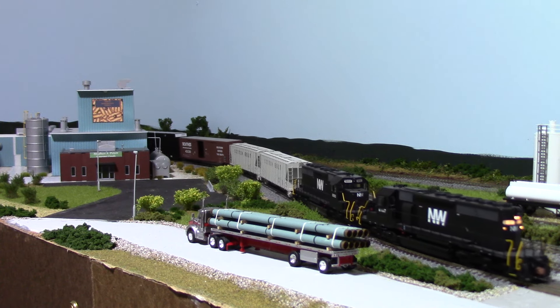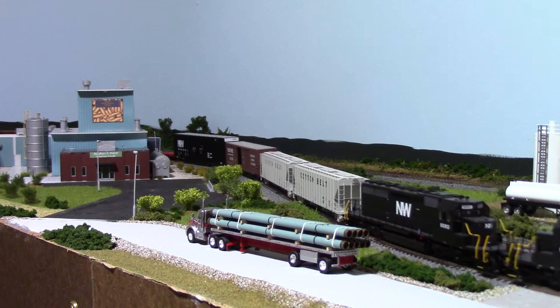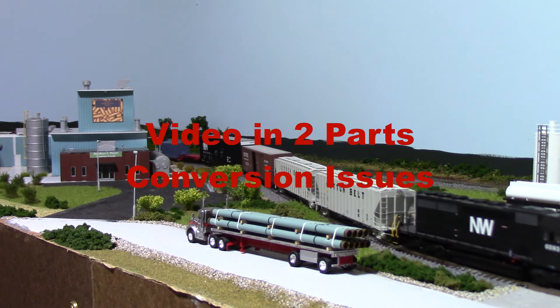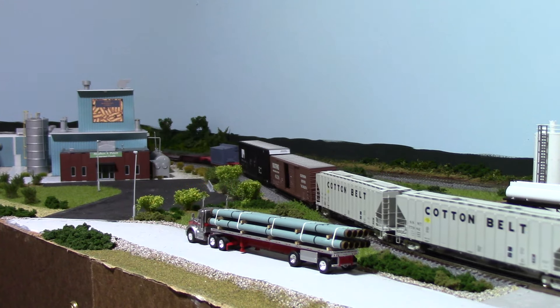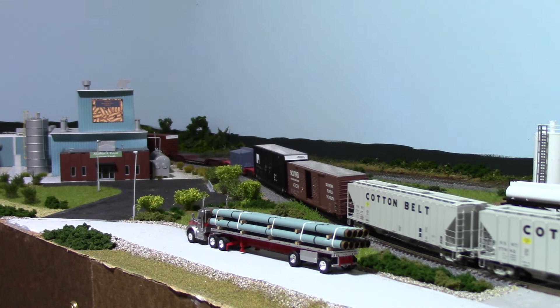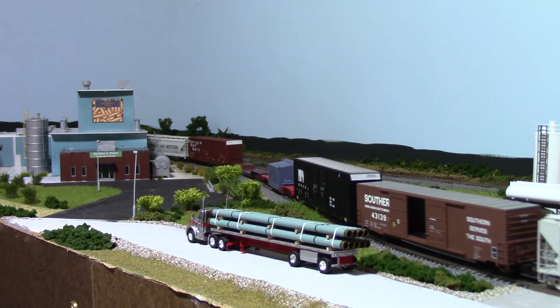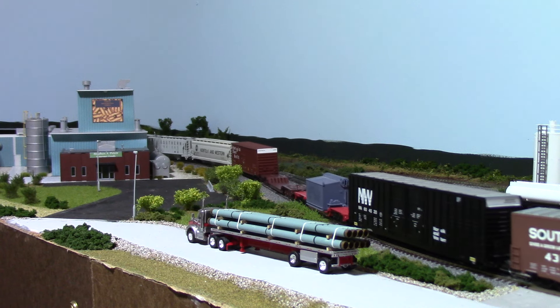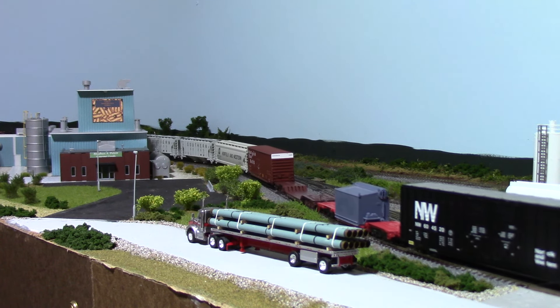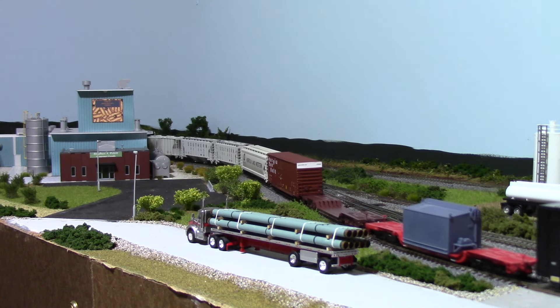I've done quite a bit, so hopefully this video won't get too long, because I have been all over the layout working. But before I show you some of the other stuff I did, gonna slow this down and show you a couple of things I picked up from Amherst.